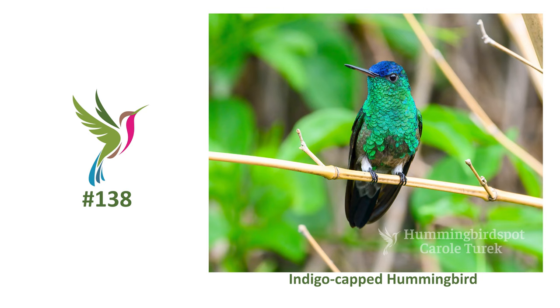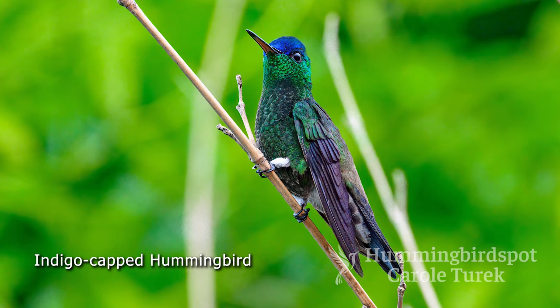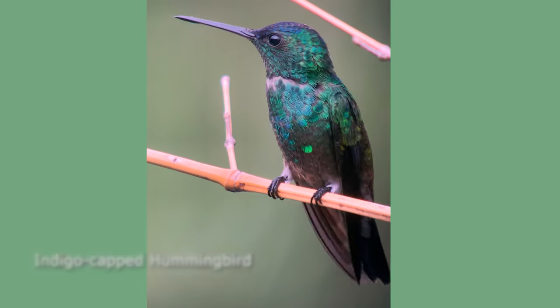She even has me way beat. The indigo-capped hummingbird is a Central Colombia endemic, so this was our target bird at Jardin Encantado because this bird does come to her feeders, and this beautiful little guy did not disappoint us. He's mostly green with a bright blue cap — and check out those white ankle socks.